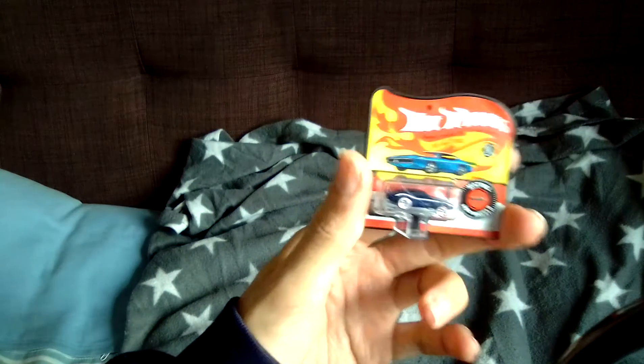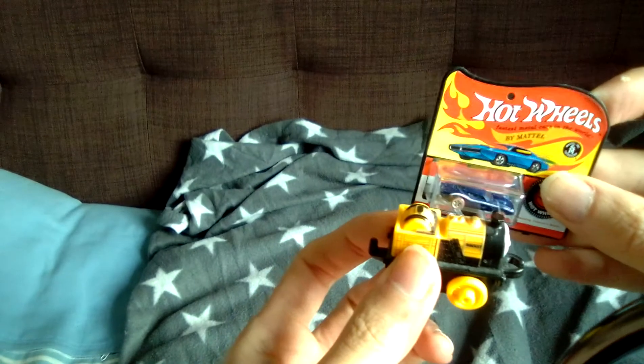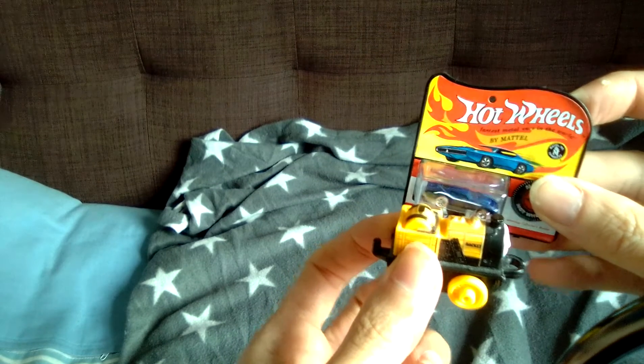First of all, here's the Hot Wheels one — I'm not going to take it out of the packaging. Look how tiny that is! We're putting it next to something for a size comparison. I mean, look at that — wow, come on, that is tiny!